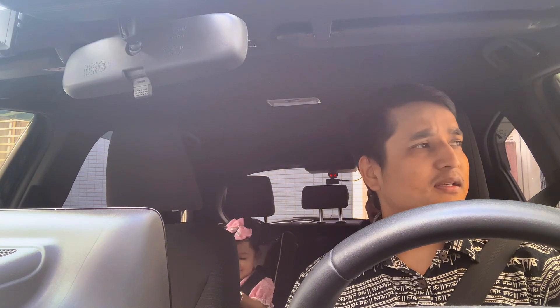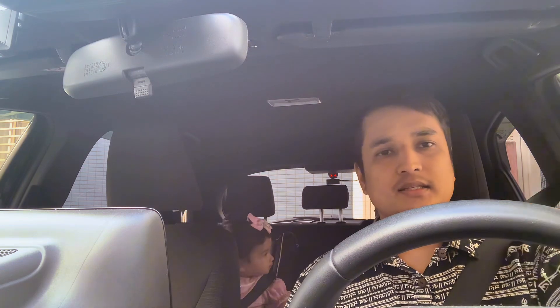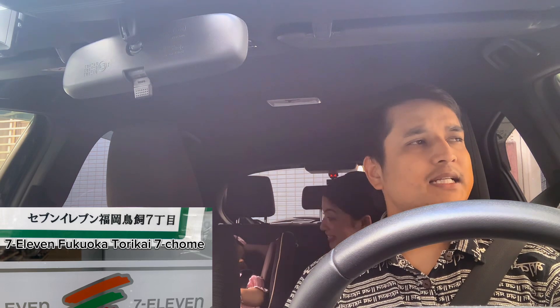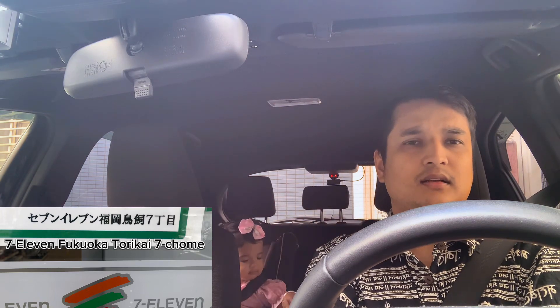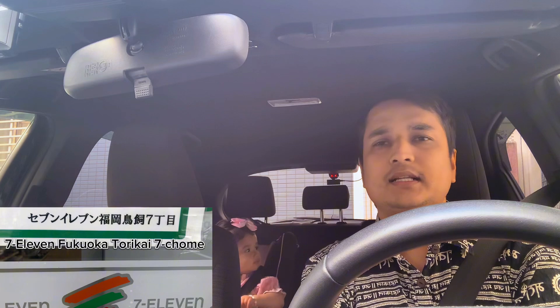If you want to know, you can see on the screen that is 7-Eleven. You can see the location of the exact mandir. Now you have to find the exact answer, then we will be able to give you the exact same location.